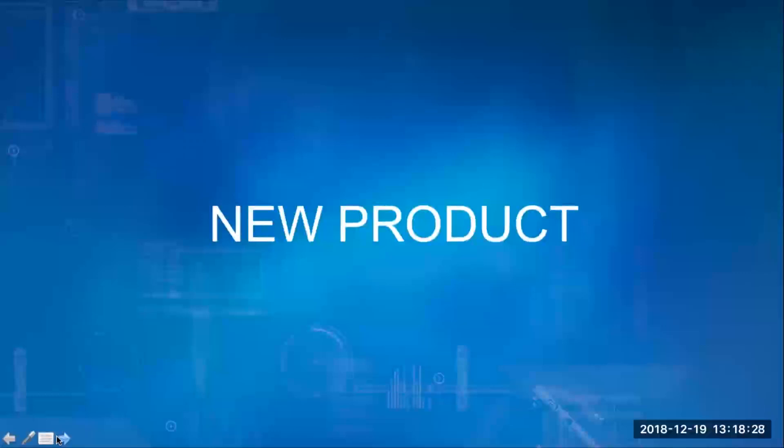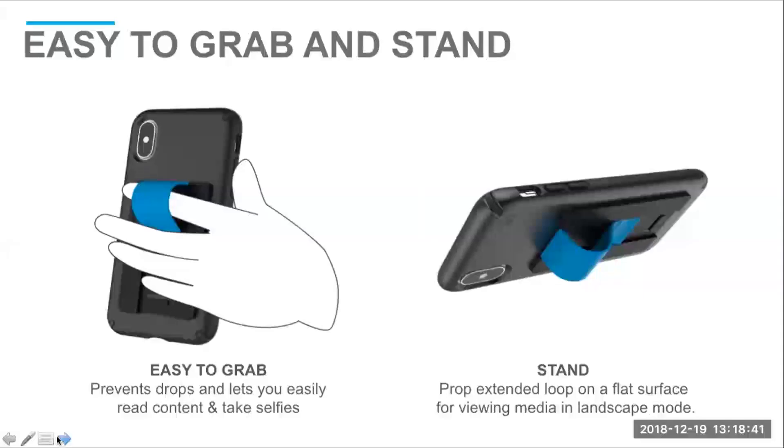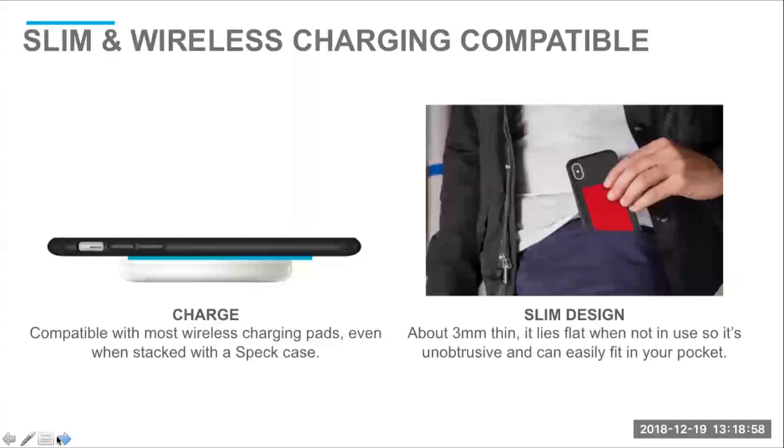Now let's give you a quick sneak peek at a new product we just launched — it's called GrabTab. Here it is featured in black and blue in both open and closed positions. This is an accessory you can sell for an MSRP of $10 that works with almost all cases. It adheres to the back of the device and provides an easy-to-grip loop for your finger, or you can use it to stand your phone. What's best about the GrabTab is that you can wirelessly charge your device with it on. It's only about three millimeters thin, so you can slide it easily in and out of your pockets. We'll have these available in several different colors.